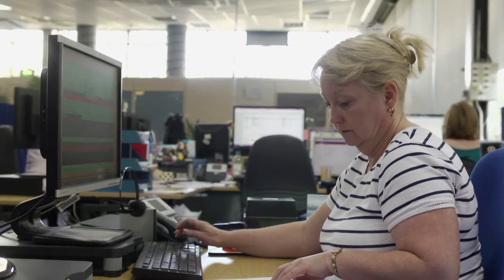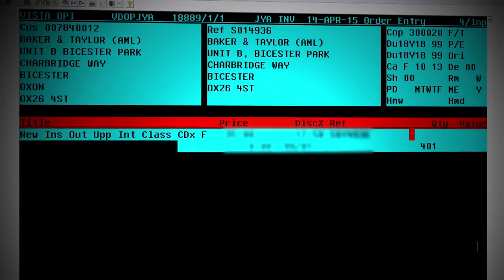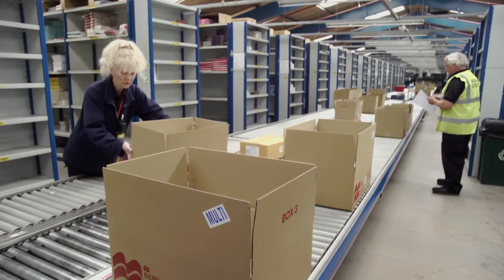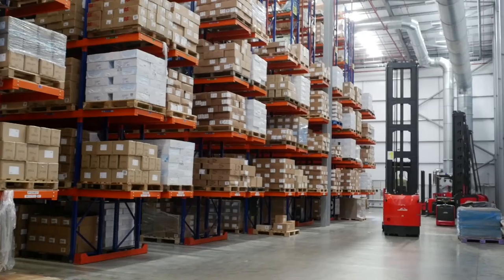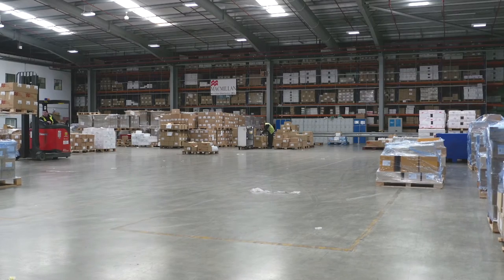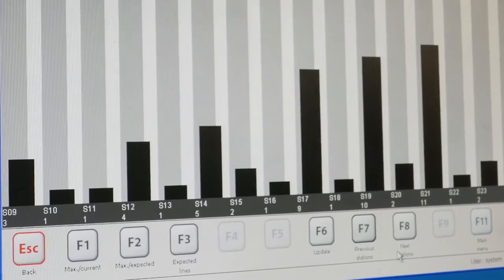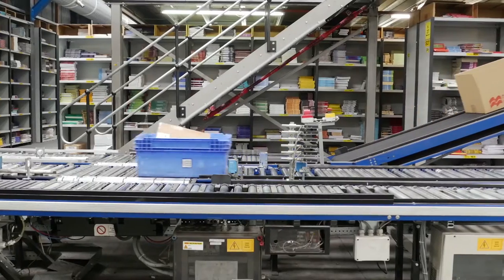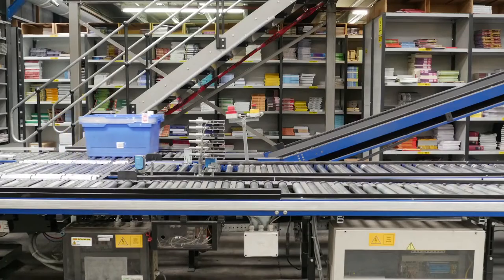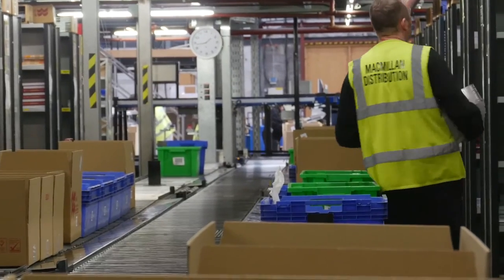Initially, all orders are fed either by direct file transfer or manual entry into the main controlling system, VISTA. This system generates a series of actions, following any given order from beginning to end. The electronic information arrives at the warehouse management systems in Swansea in the early evening and is assigned to two specific areas. Data relating to stock levels in the warehouse produces replenishment requests and staff work through the night, loading the stock into tote bins and onto the conveyor system, which routes the stock to the right picking locations to ensure stock is ready for the evening's orders.